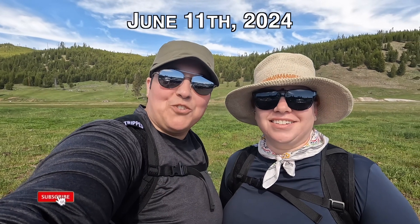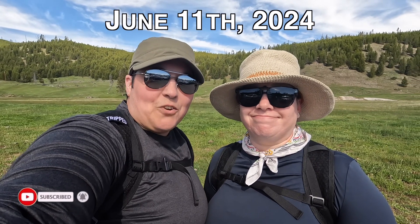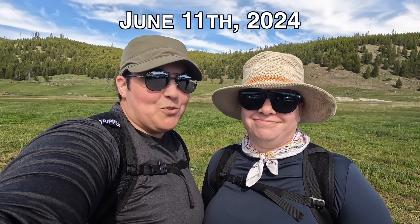Hi, it's Kirby and Dana from AGF Travel Adventures and we're on day seven of our Wyoming National Park road trip. It is our final day in Yellowstone and we're doing the famous Yellowstone things, starting with Grand Prismatic. Let's go!